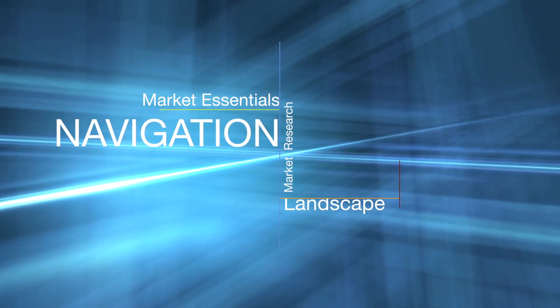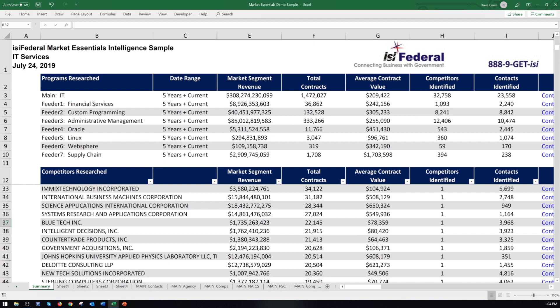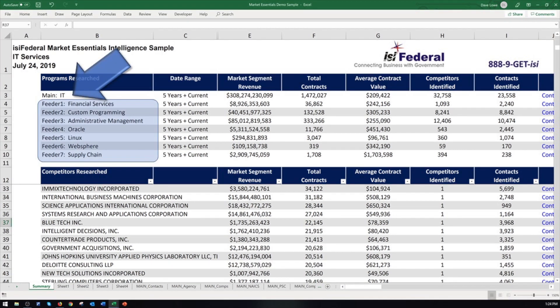Remember, your market intelligence will be specific to your company. You'll find the report format for Market Essentials is provided in an Excel spreadsheet with a summary dashboard showing the details of the federal market as it applies to your products and services. As we look at the dashboard, you'll see your main market as well as what we call feeder markets — specific areas of interest.